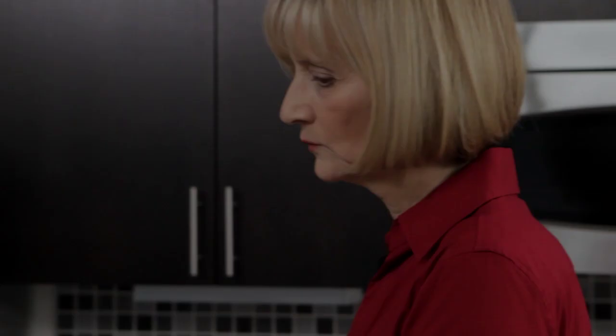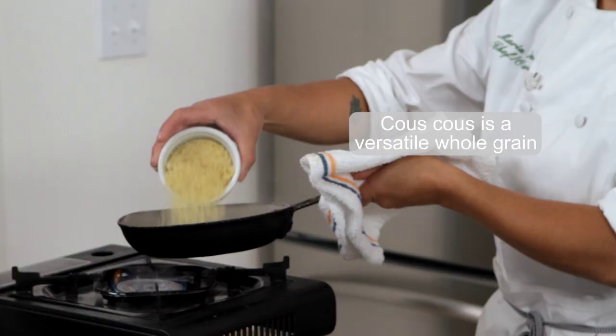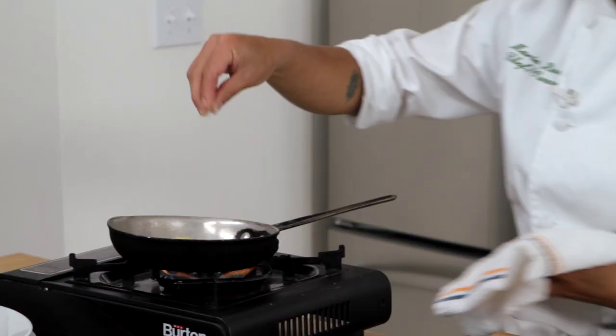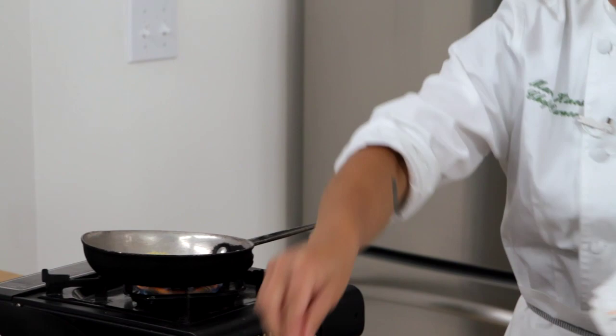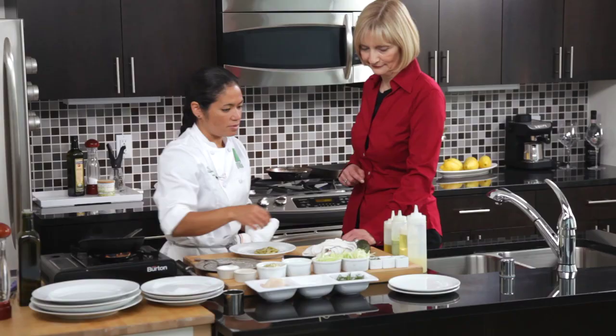Now that our pan is nice and hot we're going to go ahead and sauté our couscous. It's already cooked so all we need to do is warm it through. I'm going to add some salt and a little bit of pepper.